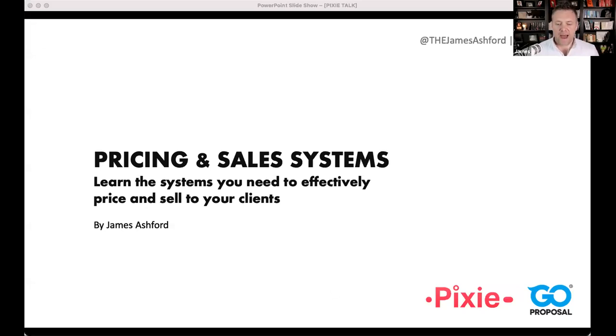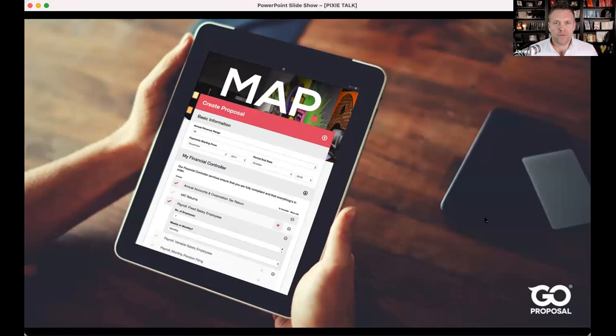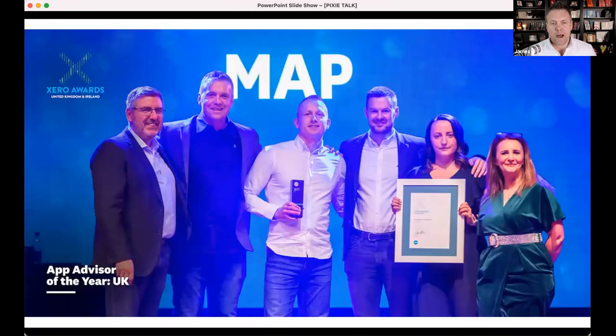I'm not going to keep my eye on the chat — I'm going to leave Jordan to do that and I'll be answering as many questions as I can at the end. So for those that don't know, I'm the founder of Go Proposal, which enables accounting businesses to price consistently and sell their services more confidently, typically for higher fees. I'm also the director of an accounting firm in Manchester called MAP, which is where Go Proposal originally came from.